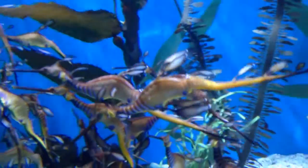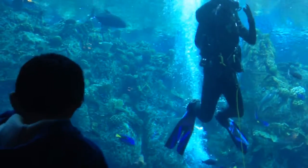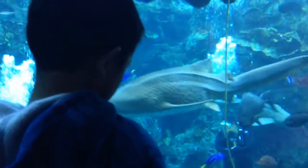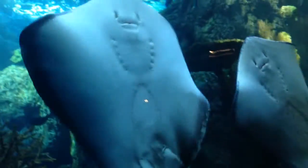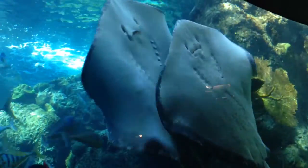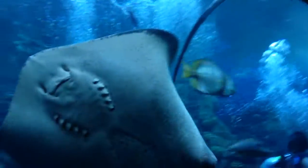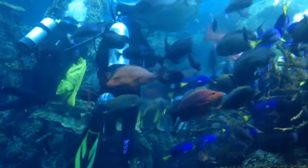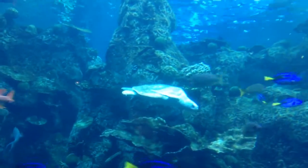Cool sea dragons. The scuba diver is about to feed the fish. These stingrays have happy faces, shown on the top view. Feeding frenzy. I see the sea turtle.